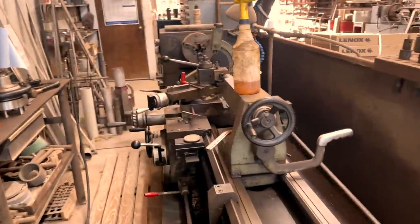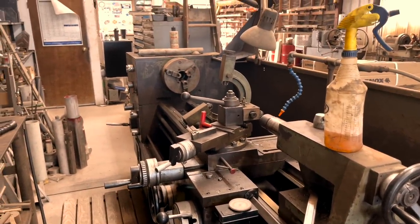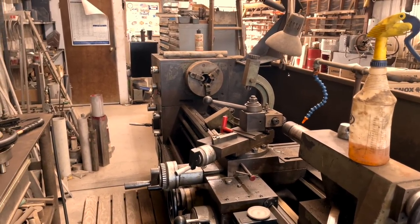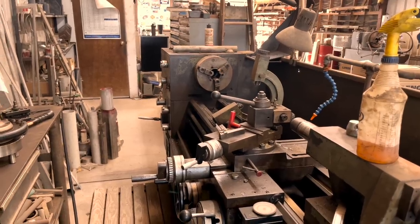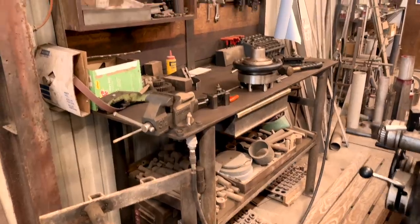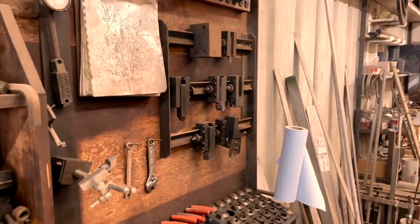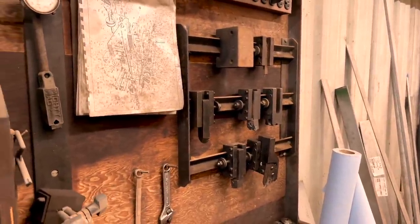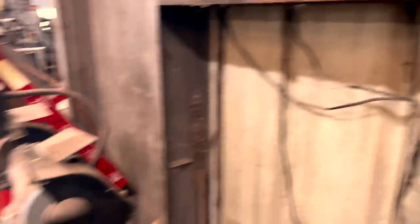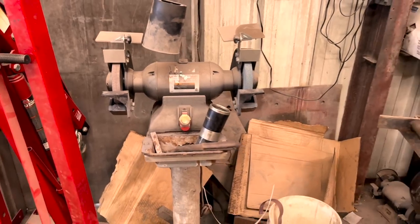Walking across we have the very first lathe I ever learned to run — a Nardini with an 80-inch bed. We like to call it our tool room lathe; it's got a three-jaw on right now. A hot job came through today, and it actually hasn't seen that chuck in a long time. To the left of it we have a workbench. One thing you'll see on all our lathes is angle iron tool holders — that comes in super handy.